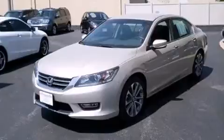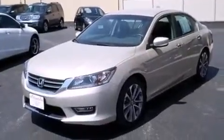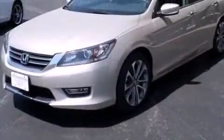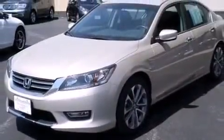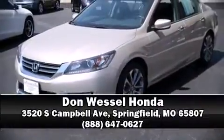This vehicle has achieved certified pre-owned status by passing Honda's comprehensive certification process, including an exhaustive 150-point inspection. Our sales reps are extremely helpful and knowledgeable. Please don't hesitate to give us a call.